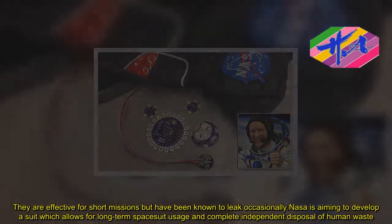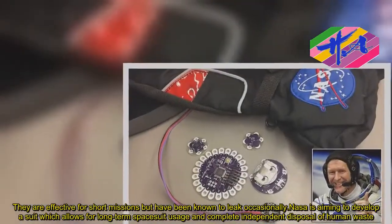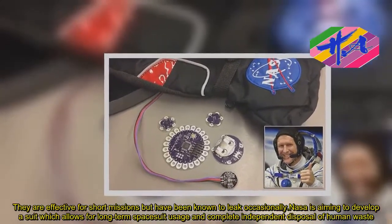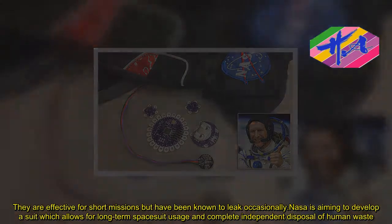They are effective for short missions, but have been known to leak occasionally. NASA is aiming to develop a suit which allows for long-term spacesuit usage and complete independent disposal of human waste.